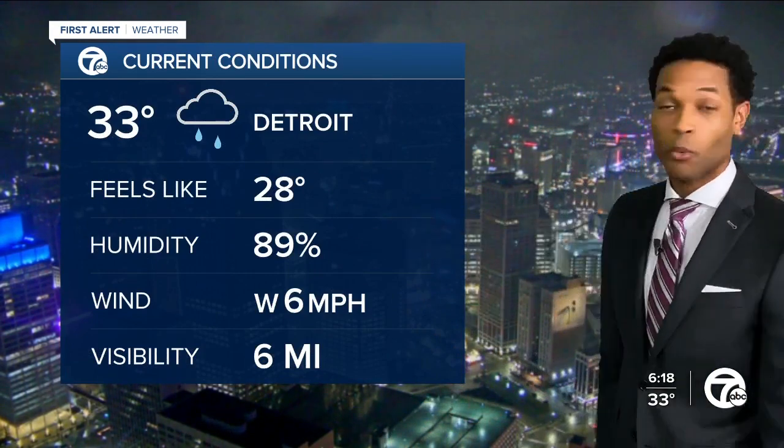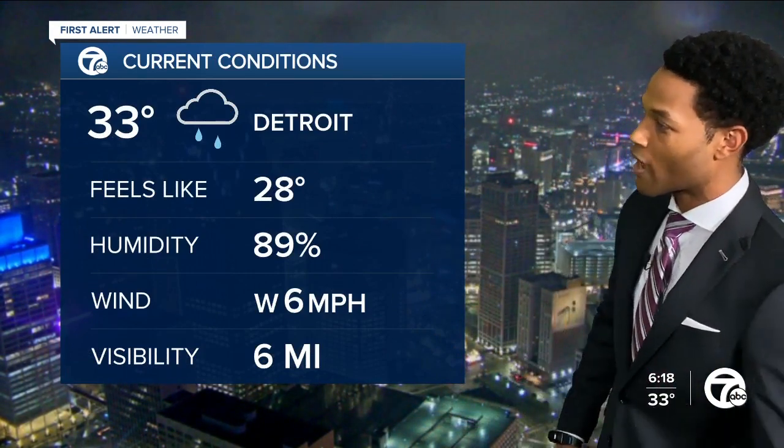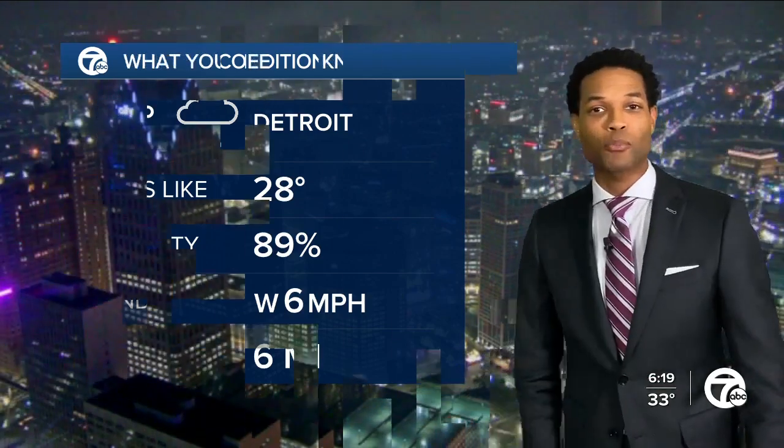At least the sensor is reporting some rain. We've had a mixture of rain and snow throughout the course of the day. Winds from the west only at 6 miles per hour, but it makes it feel like 28 when you step outside.